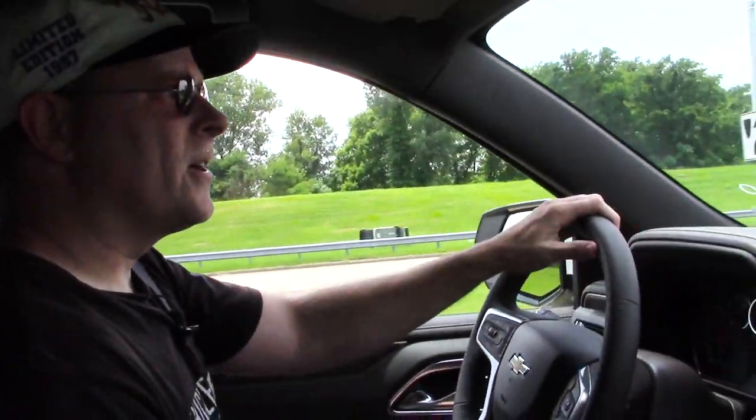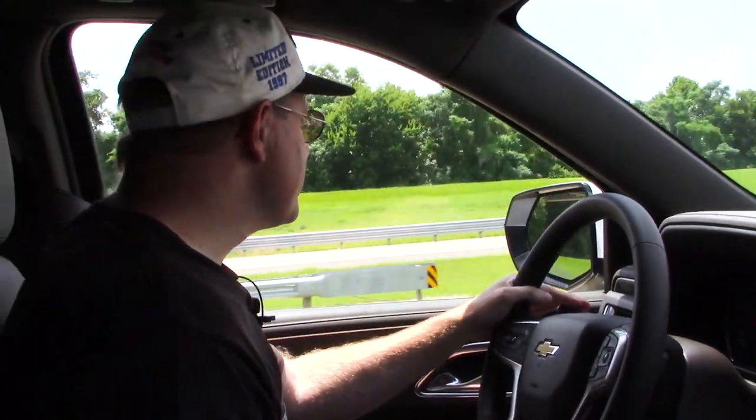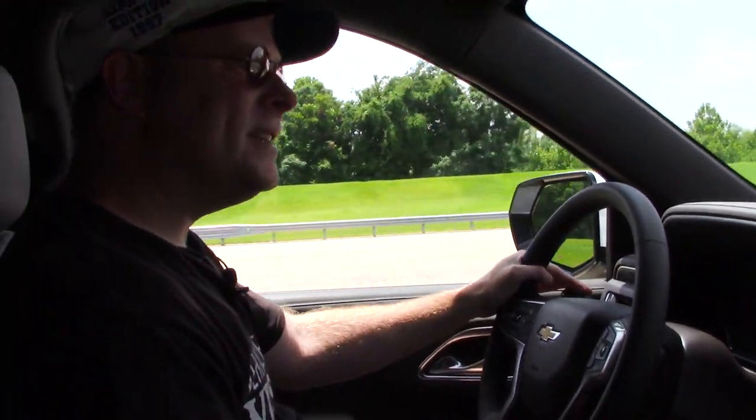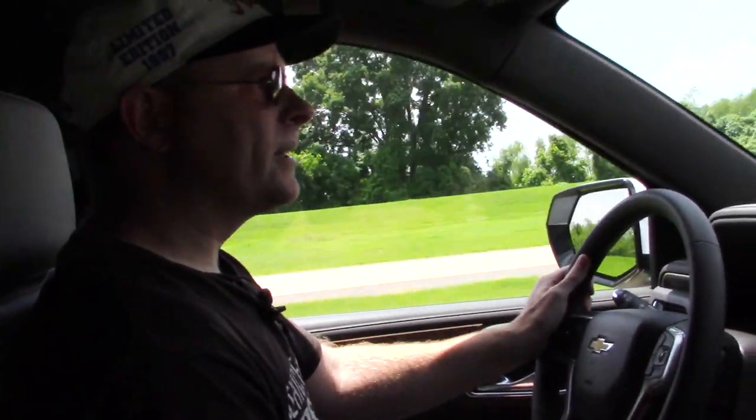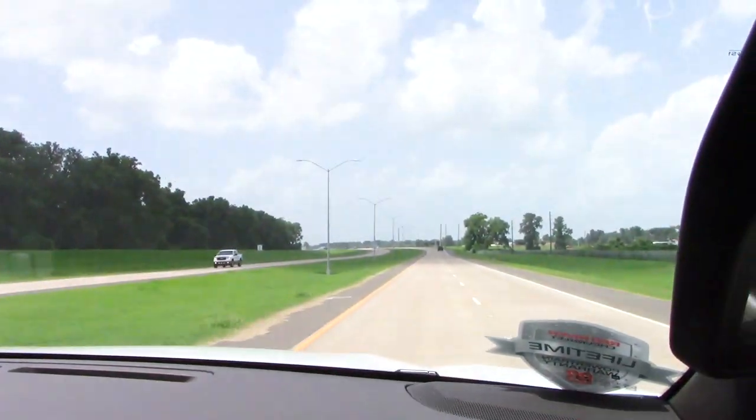We're going to run out for a little test drive here with the Tahoe. There are a couple of different engine options including a diesel engine option for the 2021 model year, but I've got the 5.3 liter under the hood. The acceleration in a large vehicle like this, you're going to be going faster than you think — once it gets moving, it's moving pretty good. If you need to accelerate into traffic or go around a slower moving car, based on what I just did, that shouldn't be a problem.